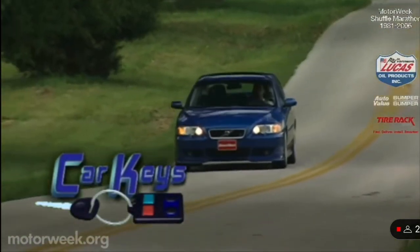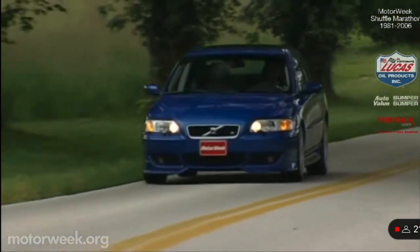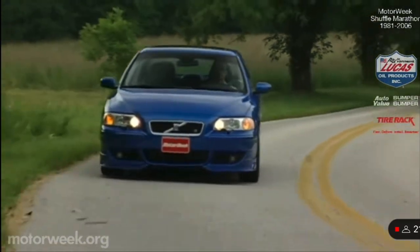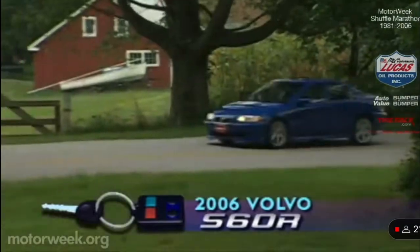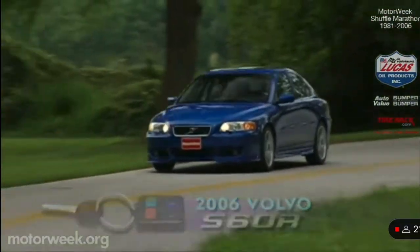More low profile but still quite quick, Volvo offers up its latest 2006 S60R. When we first tested the S60R two and a half years ago, we raved that it was the quickest, most powerful and most fun to drive Volvo ever.